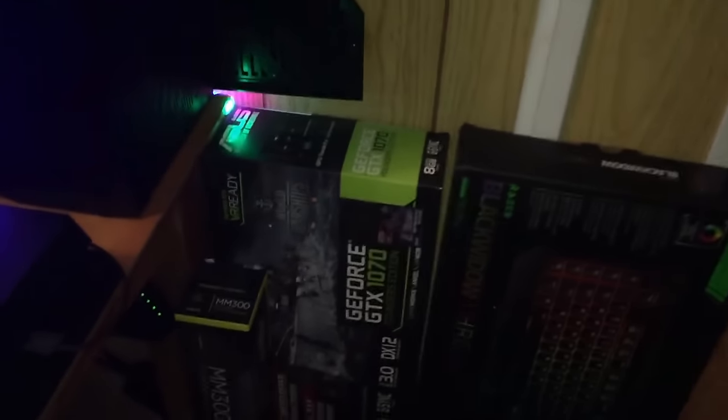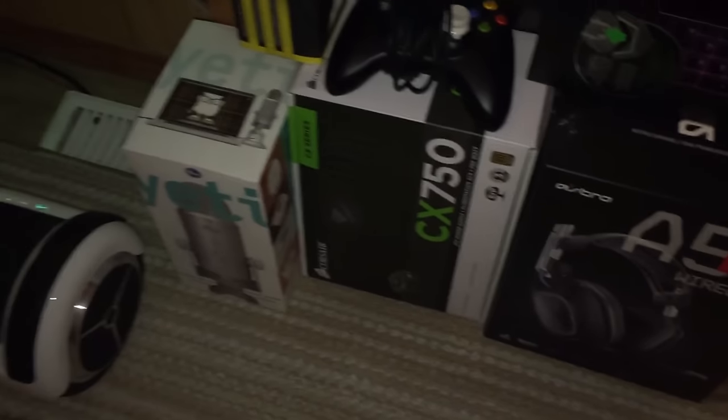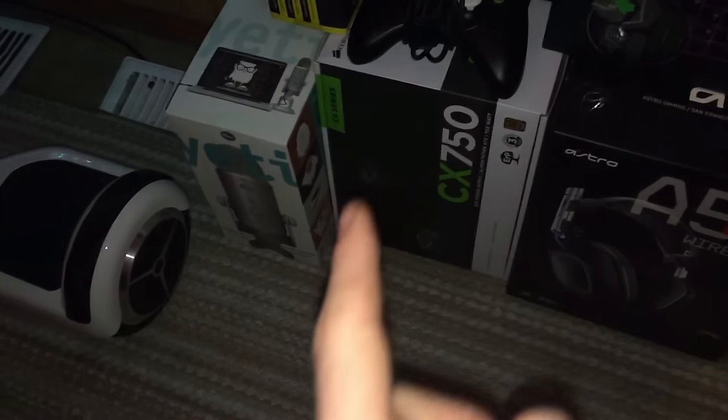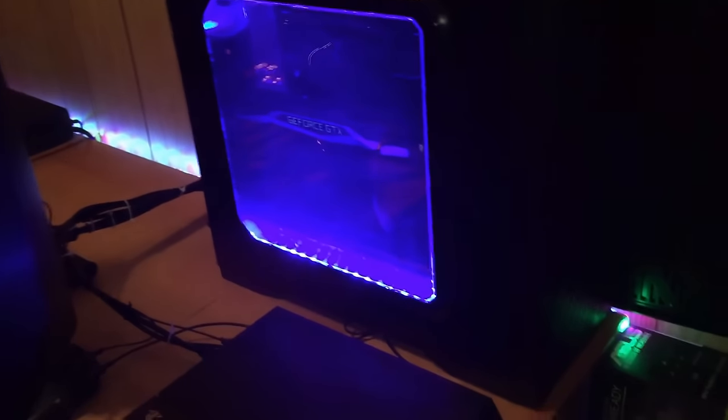I've got a little box collection going — up here I've got my GTX 1070 box, my keyboard box, my Astros box, and the power supply for my computer. I'm going to be swapping it out for an EVGA fully modular 750W or even an 850W, because I might add another 1070 in there later on.